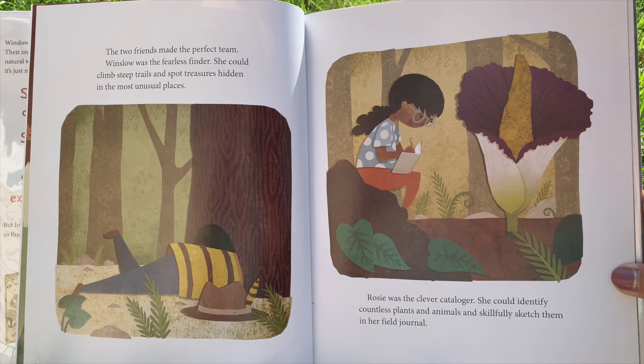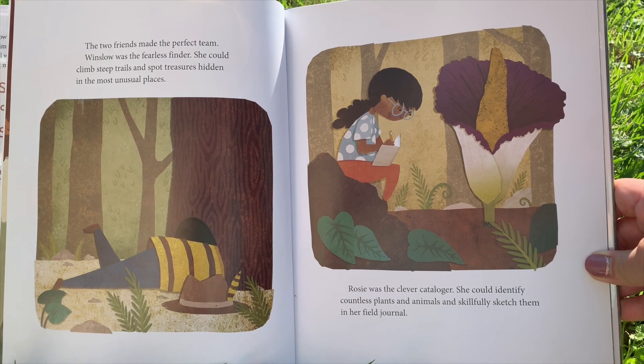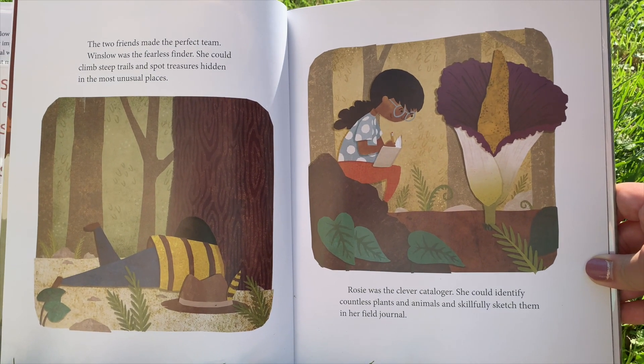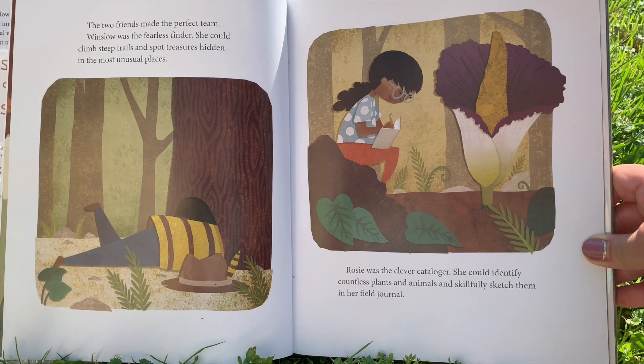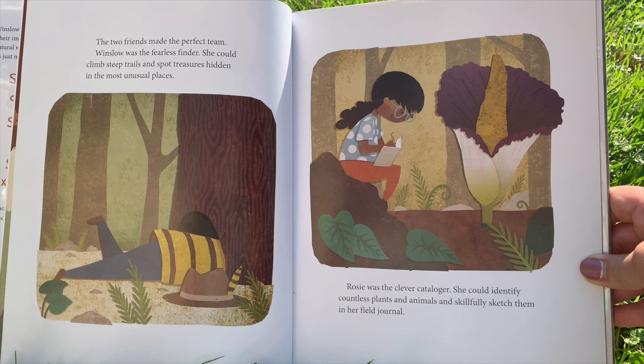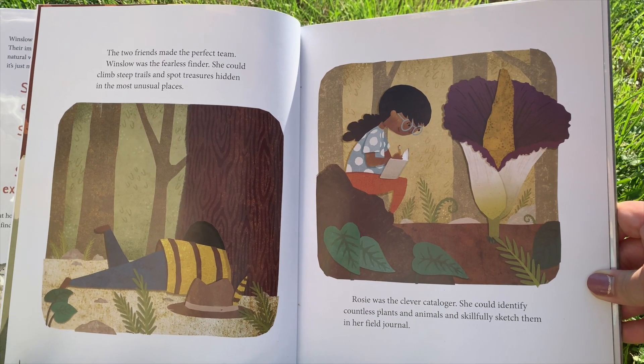The two friends made the perfect team. Winslow was the fearless finder. She could climb steep trails and spot treasures hidden in the most unusual places. Rosie was the clever cataloger. She could identify countless plants and animals and skillfully sketch them in her field journal.